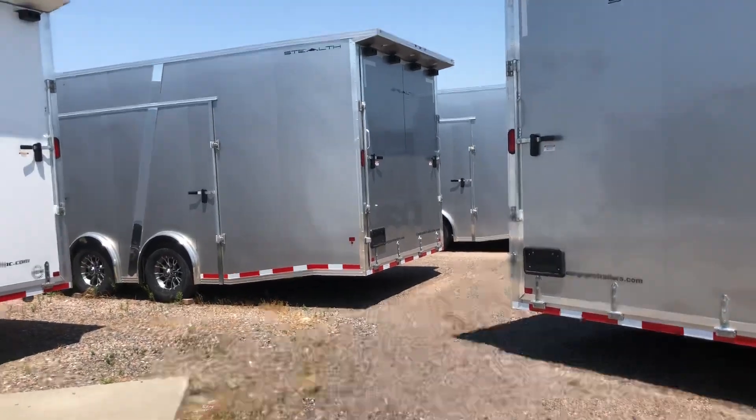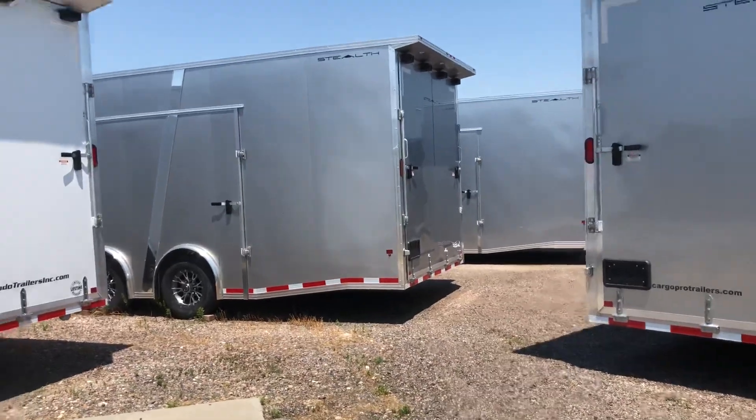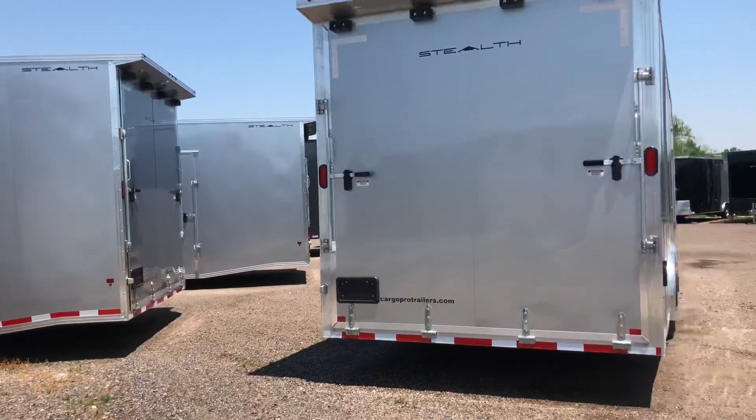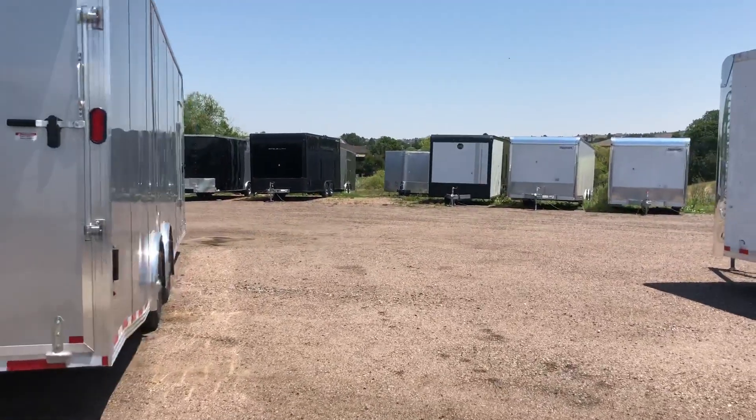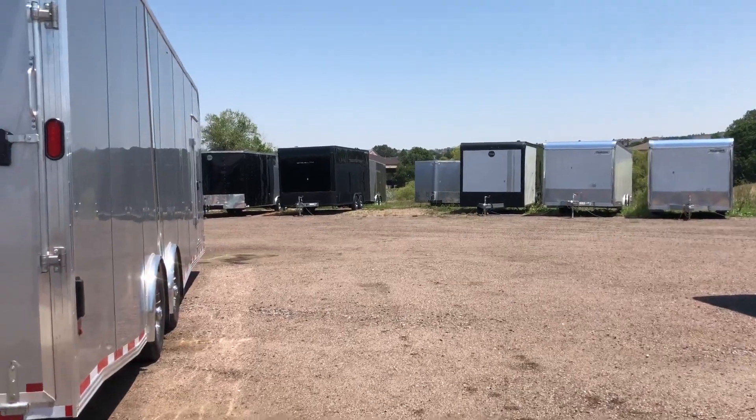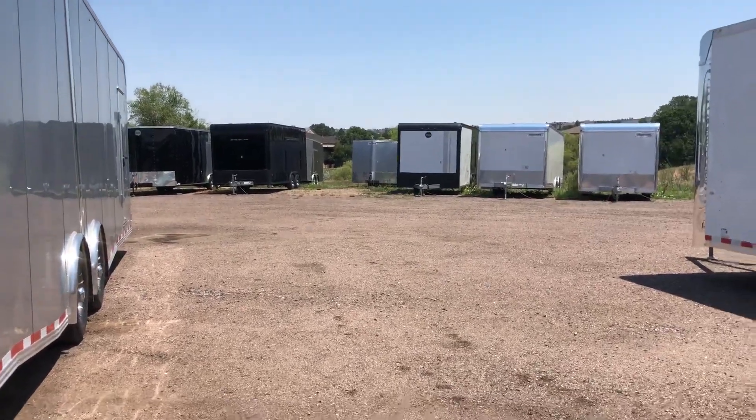Great selection of stock. We have moved a lot of inventory out in the last week, but there's still plenty here to pick from. Give us a call at 303-688-8485, or check us out online at coloradotrailersinc.com.